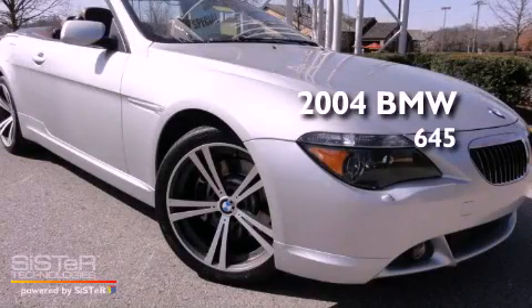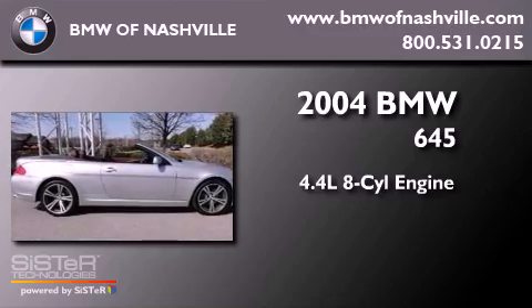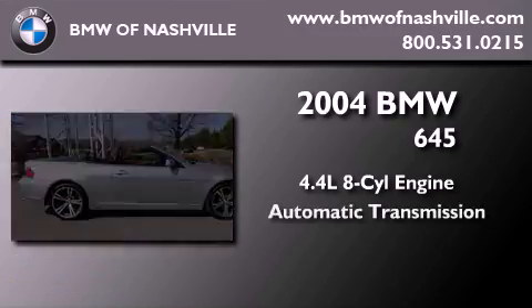This is a 2004 BMW 645. It features a 4.4-liter, eight-cylinder engine and an automatic transmission.